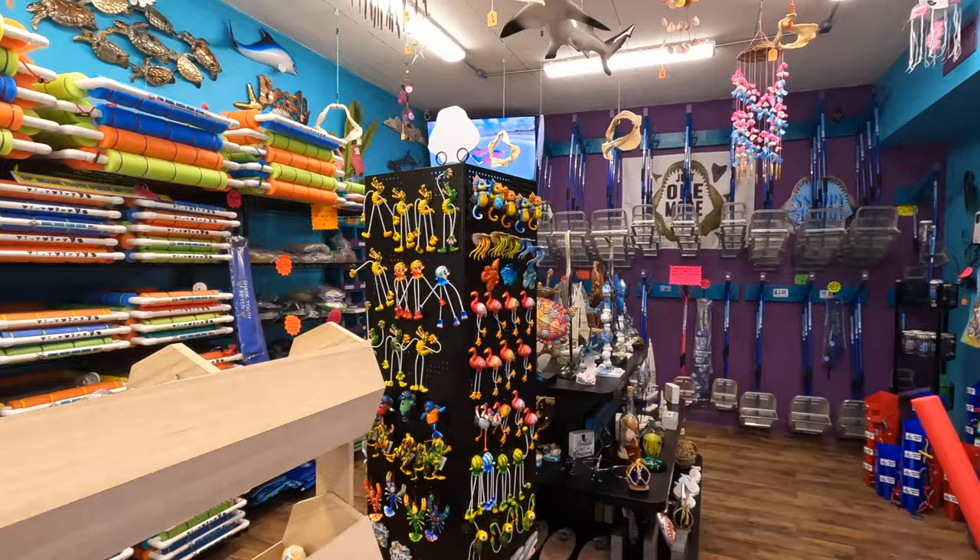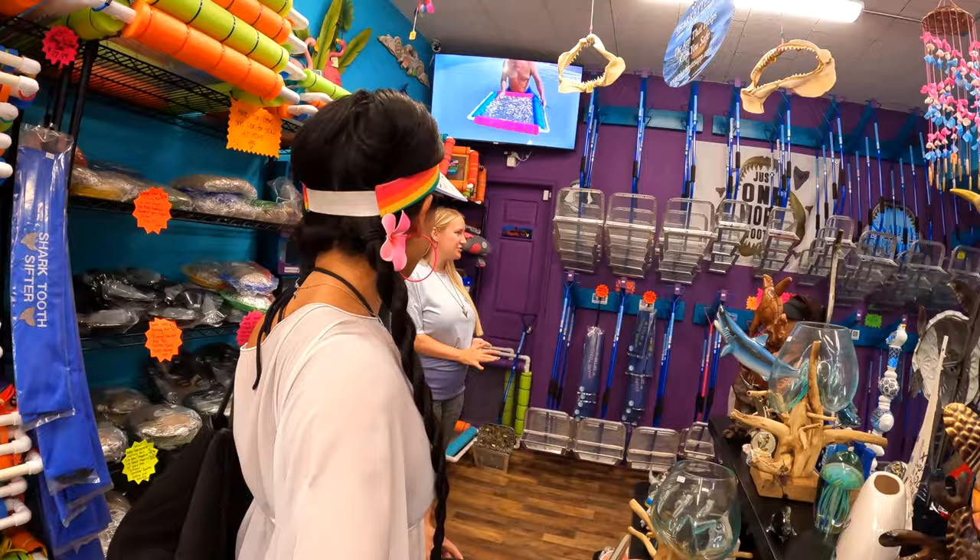What you see behind me is all of the gear that you need to be able to find shark teeth at the beach. When you come in, they will teach you everything you need to know so you can have a successful hunt.